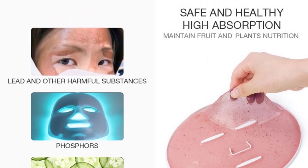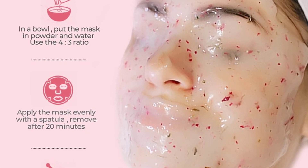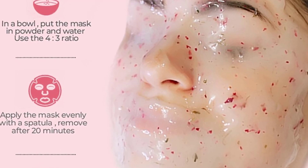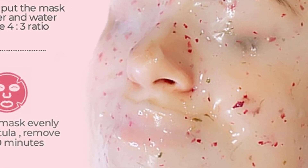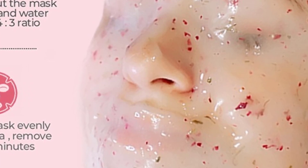Apply to the face — the coating process should be done as soon as possible, not more than 4 minutes. Stay for 15–20 minutes until the paste forms an overall elastic soft film, then gently take it off from the edges. Rinse the face. Suggested use: 2–3 times per week.